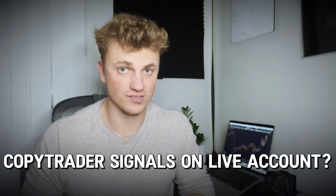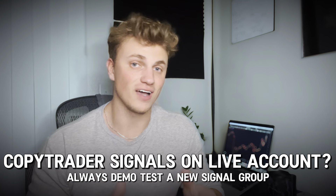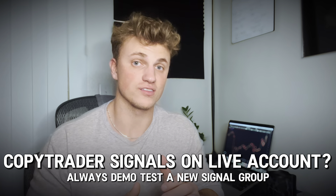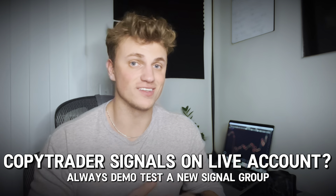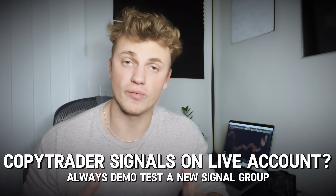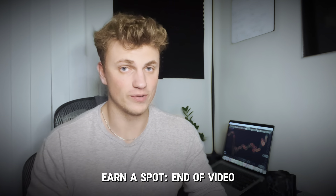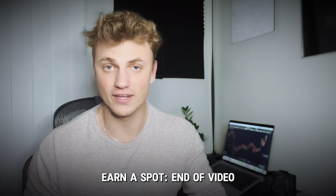I want to make it absolutely clear that if you are one of the lucky 20 people who earn a spot in my signal channel, you should still start testing my signals on a demo account. Yes, I use them live, but this is my service — you guys should demo test it the same way I'd tell you to demo test any other signal provider, and not get carried away by the results I'm about to show you.